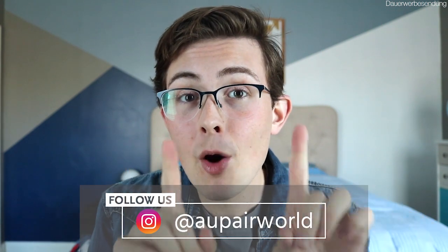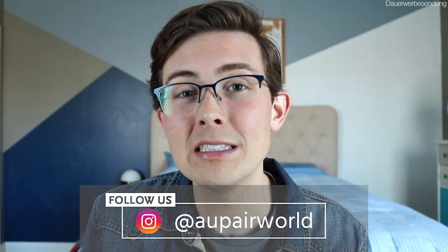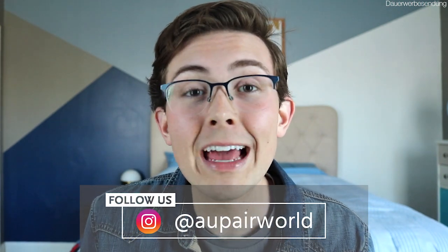When host families are scrolling through Au Pair World, they see the exact same thing we au pairs see when looking for host families. They see your name, one little picture of you, and tiny bits of information — that's all they have to decide if they want to click on your profile and read more. So naturally, the first thing their eyes go to is the picture. You want really high-quality pictures that show your personality and give the family a sense that they know you before they've ever talked to you.